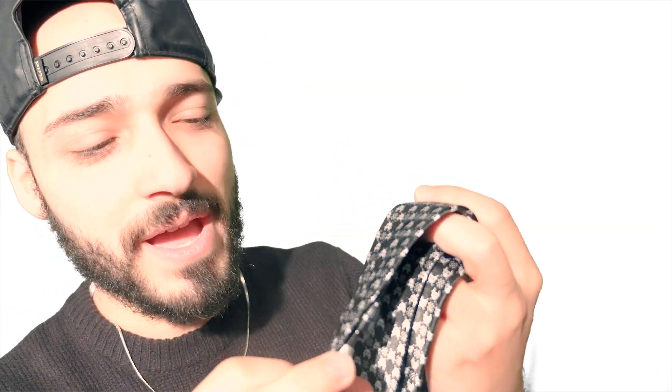Then we have this — a black geek tie. I'm going to say right now, this is probably the coolest thing in this box. It's a nice skinny tie, and I like skinny ties, I don't like fat ties. It also has these cool little aliens on it — kind of looks like Alien Invaders from way back in the day. These 8-bit aliens. It's pretty sick.